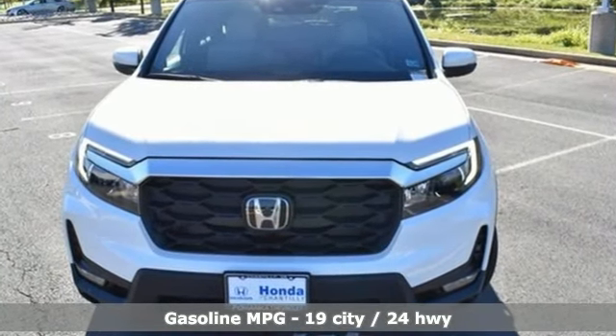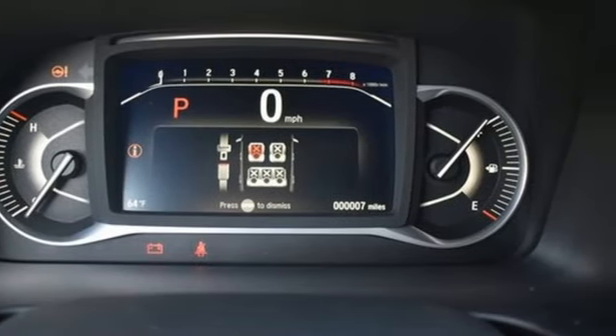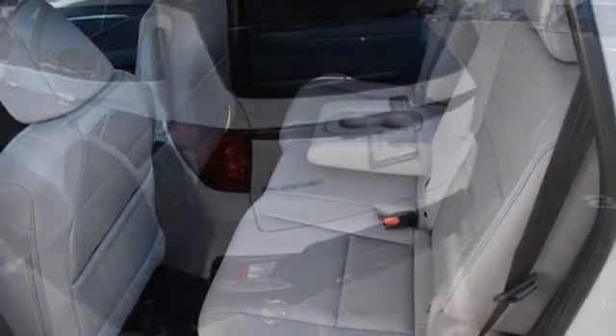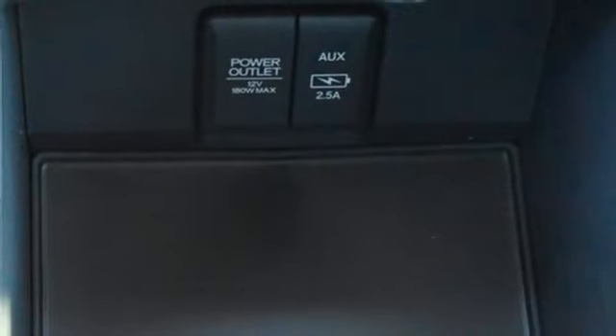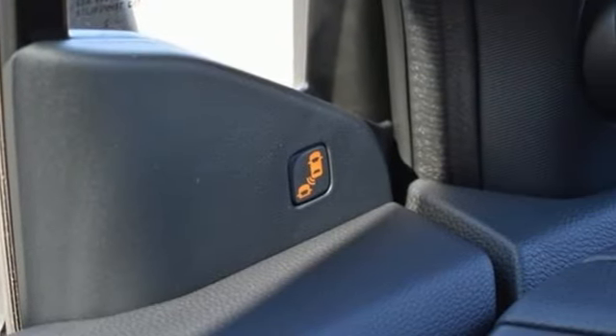Auto-dimming rearview mirror, memory exterior door mirror settings, front heated leather bucket seats, streaming audio, V6 engine, dual-zone climate control, inductive device charging, external memory control, express open and closed sliding and tilting sunroof, four-wheel drive, and automatic transmission.